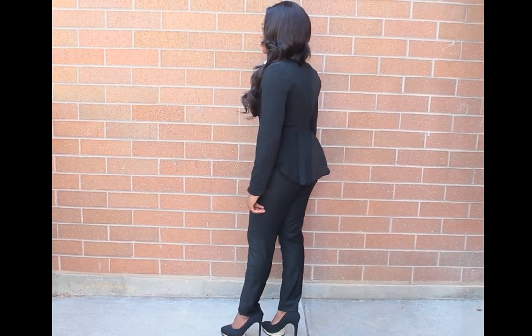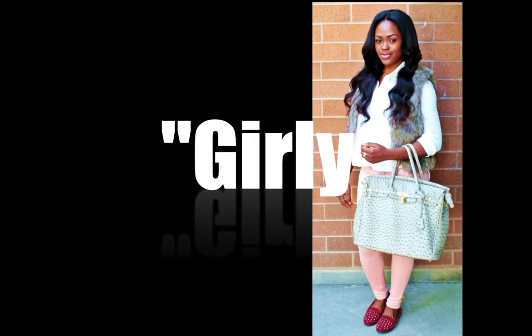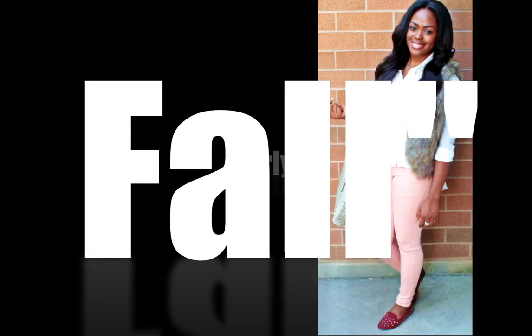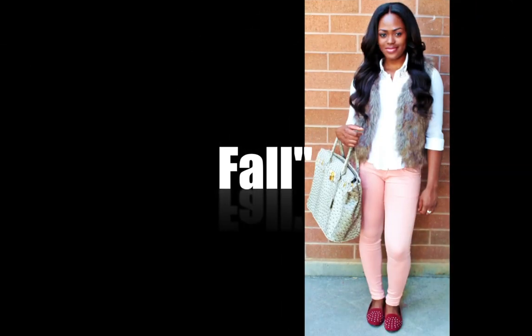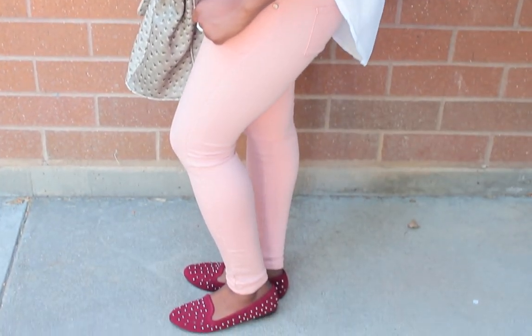And this last outfit is sort of like a girly fall look. I tend to play around with colors sometimes. I decided to pair the salmon pants with the wine loafers that I got from Shoe Dazzle. I just kind of like this outfit — it's very simple. I love the spike detailing on the loafers. You're not putting too much effort in the outfit and at the same time looking cute with the clothing choices that you pick.